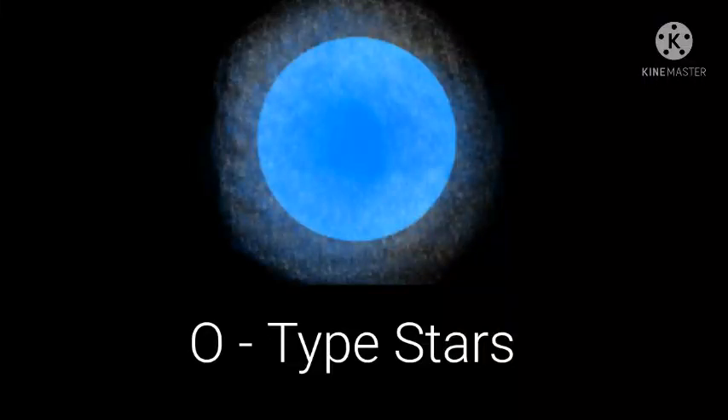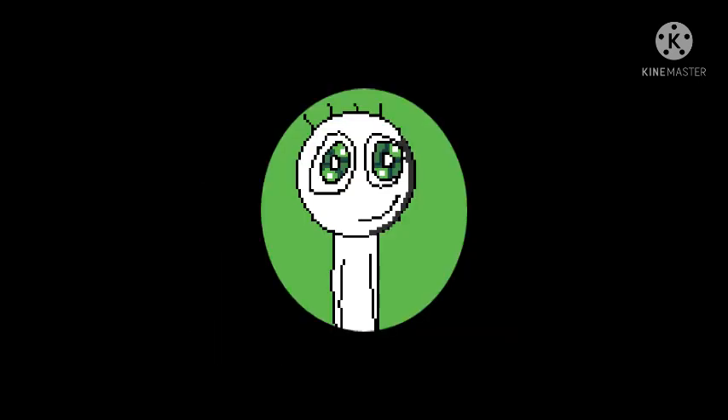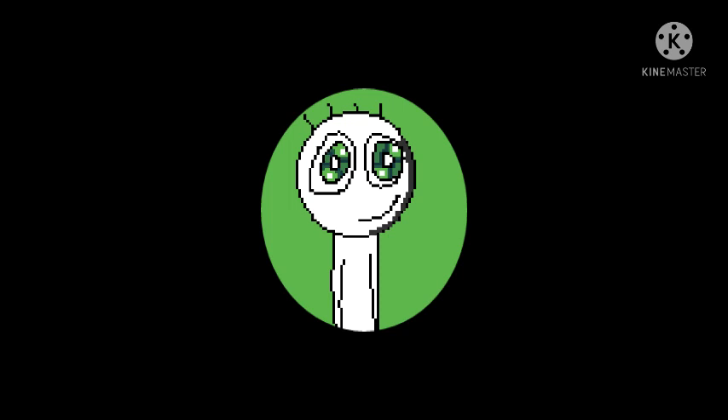O-type stars. Hello everyone, my name is Xananything and today I'll talk about O-type stars. O-type stars are the most massive types of stars ever in the entire universe.